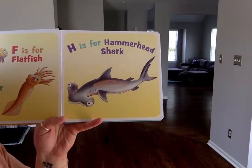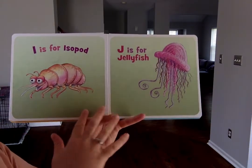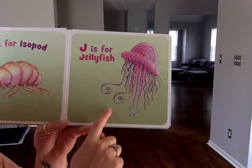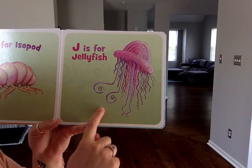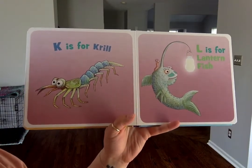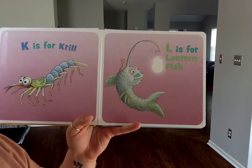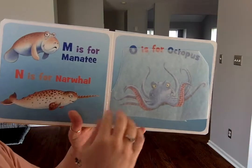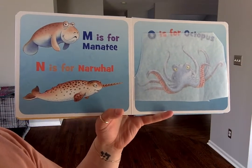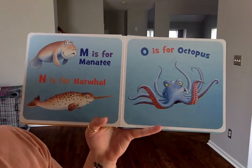H is for hammerhead shark. I is for isopod. J is for jellyfish. K is for krill. L is for lanternfish. M is for manatee. N is for narwhal. And O is for octopus.